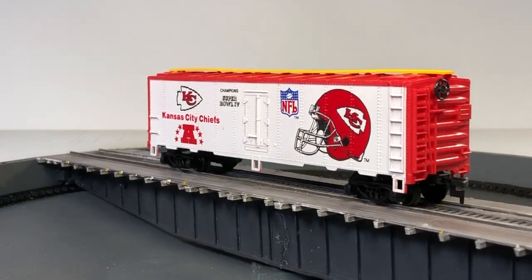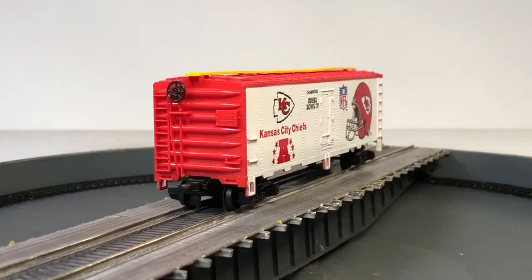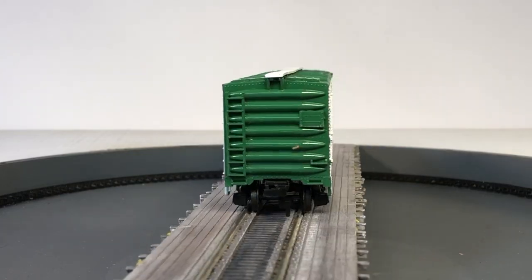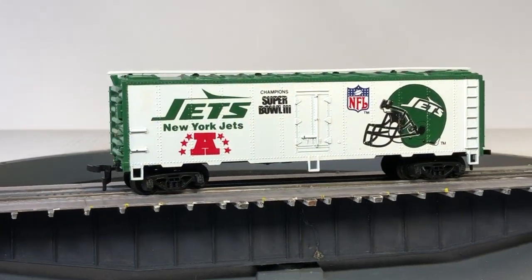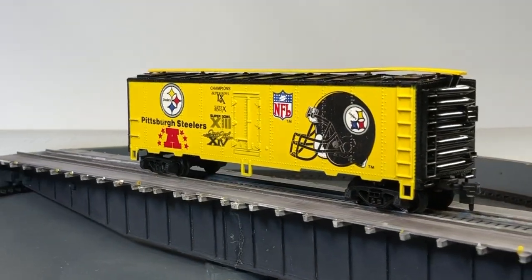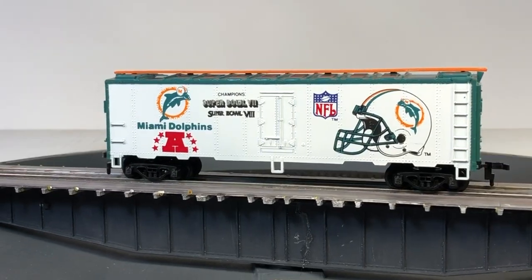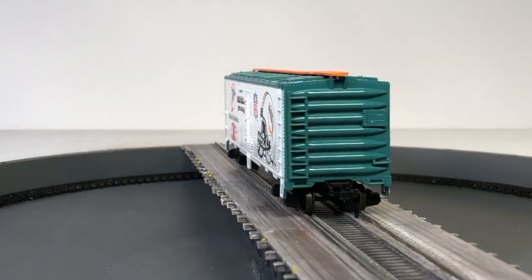These refrigerated box cars — they are nice looking. Let me throw them up on the turntable here so you can really get your peepers on them, because they did a nice job on the ink printing — or pad printing — on these. Wow, these are nice looking cars.